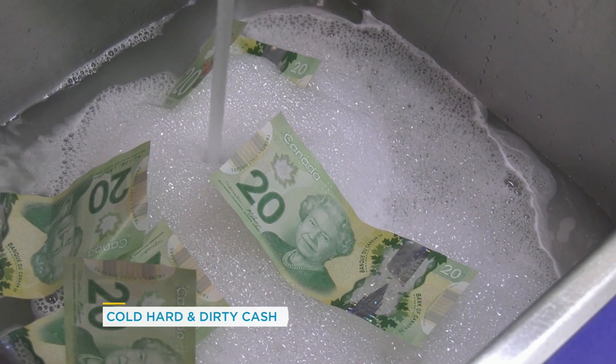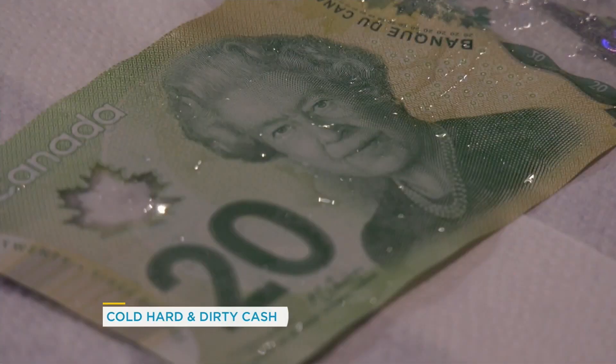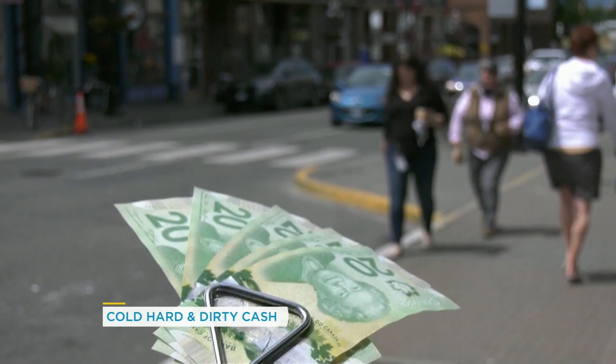But here's the good news, Sonia, because our cash is polymer. The Bank of Canada's website says it can be washed with a little soap and water.